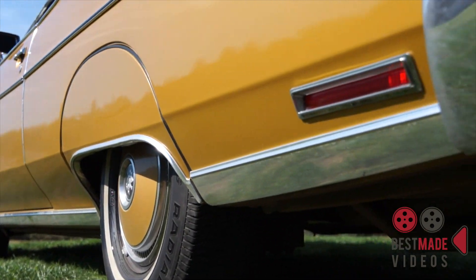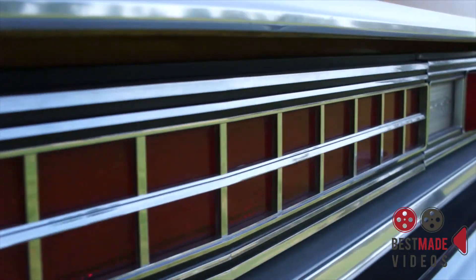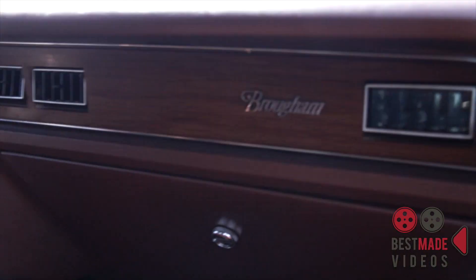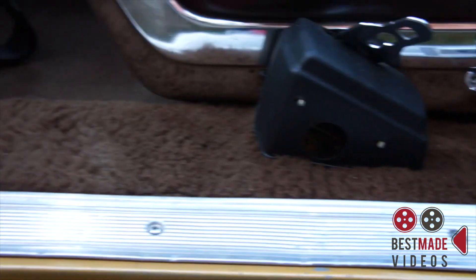Rock solid. Good chrome. The interior is 100% original and absolutely gorgeous. Not a snag, not a tear. Dash is beautiful. Still plates, almost hurt.